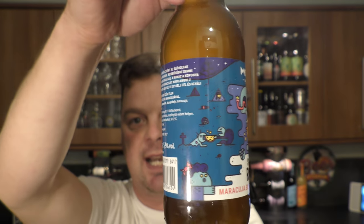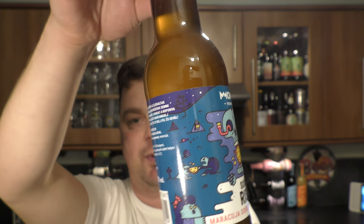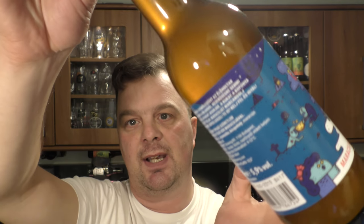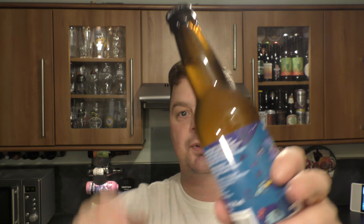I really like the artwork on the label — it looks absolutely tremendous. You can see it's a hazy Saison through the bottle.